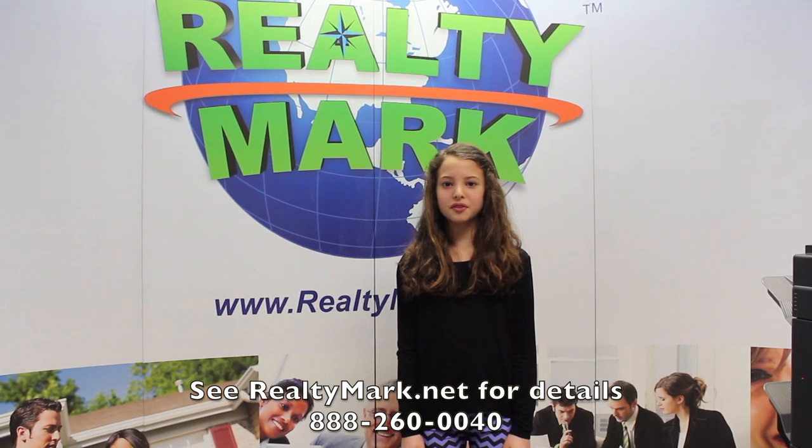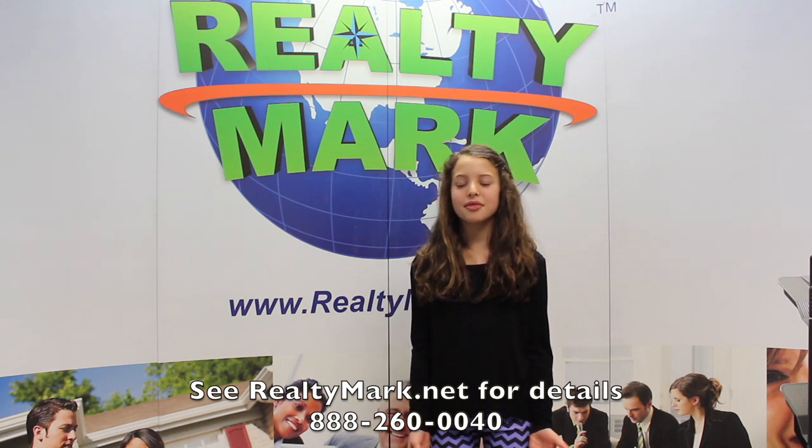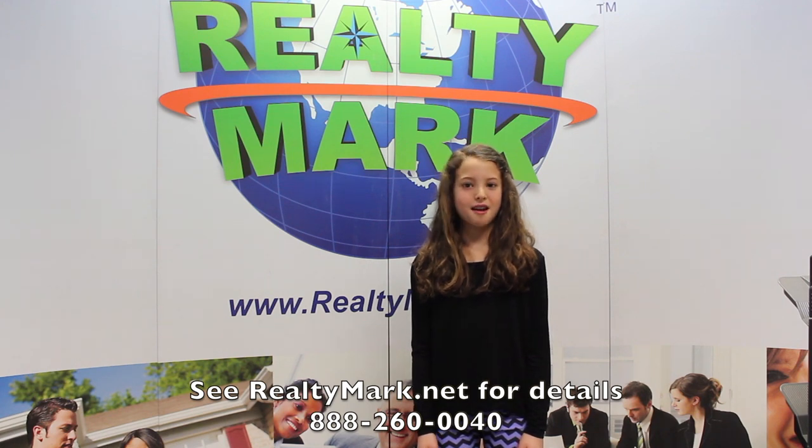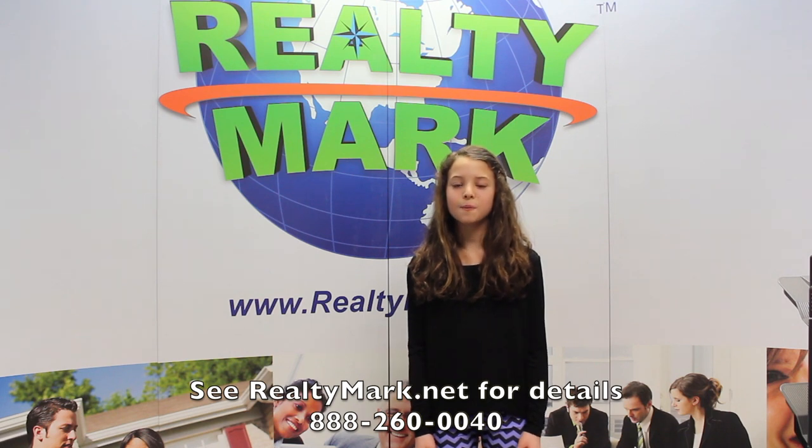Have you ever thought about a career in real estate? RealtyMark will reimburse you the cost of real estate school, and you can even be licensed in less than a month. RealtyMark has the highest-paid agents out there — they give you all the tools you need and even train you. They even take agents who perform 12 or more transactions per year on a 7 or 8 night cruise, free for the agent, who also gets to bring a friend. Call the number below — you'll be glad you did.